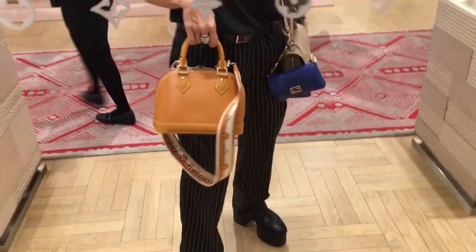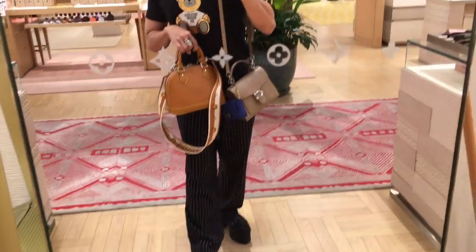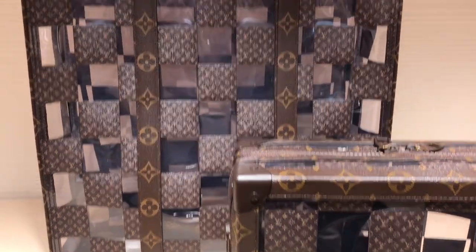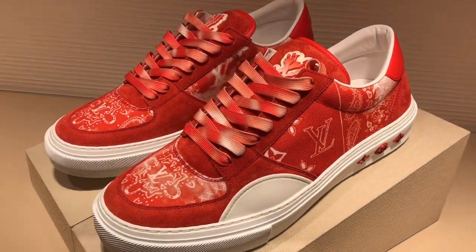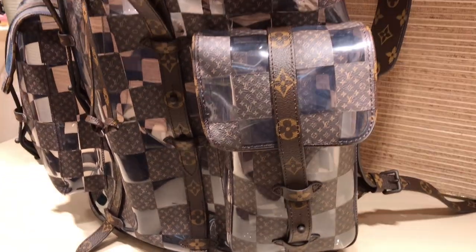We also have a preview of the Fall/Winter 2022 men's collection — this is one of the last collections that Virgil designed. We have here a backpack from the collection.